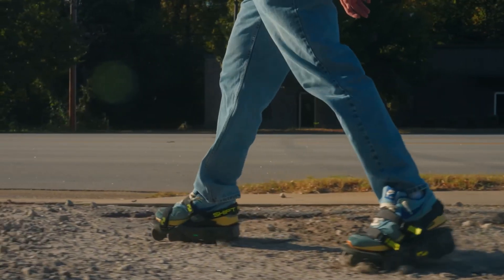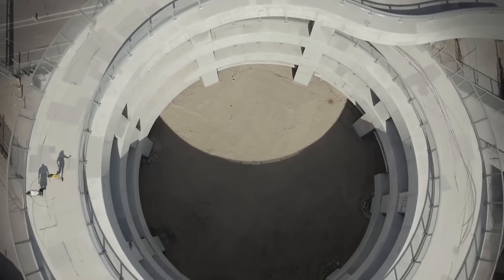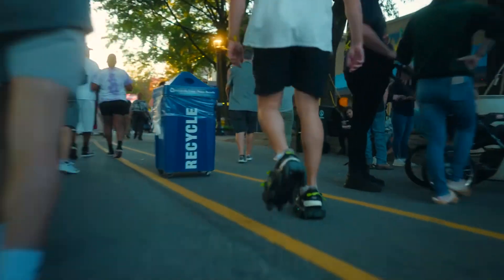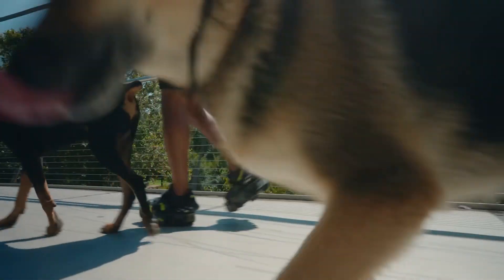Imagine weaving through a crowded city or gliding across a quiet park while everyone else is walking. These shoes are lighter, quieter, and come with a 50-decibel limit — so you're stealthy enough not to disturb the local bird watchers or yoga enthusiasts meditating by the lake.